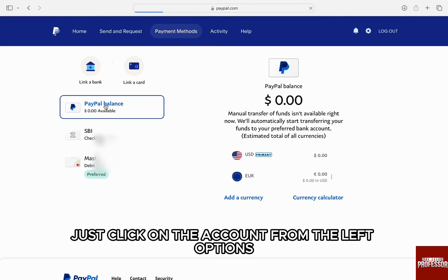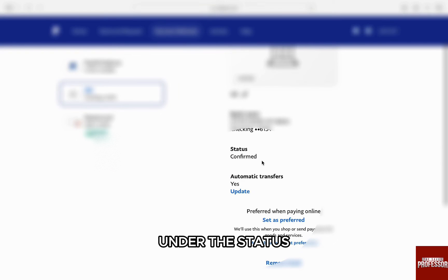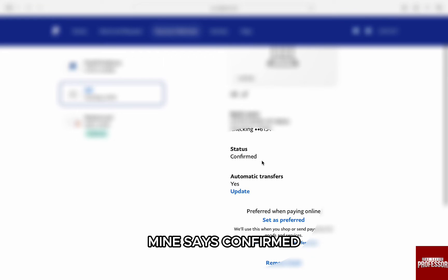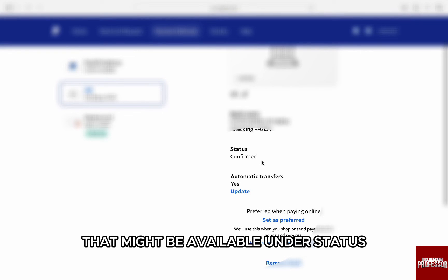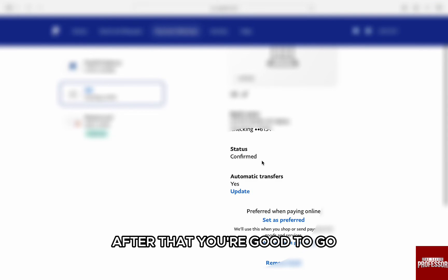After that, just click on your bank account from the left options. Under the status, you will see the status of your bank account. Mine says confirmed, but it might say unverified if you haven't done that. To verify, just click on the verify or confirm option that might be available under status, and then follow the on-screen steps to verify your account. After that, you are good to go and try making a payment once the account is verified.